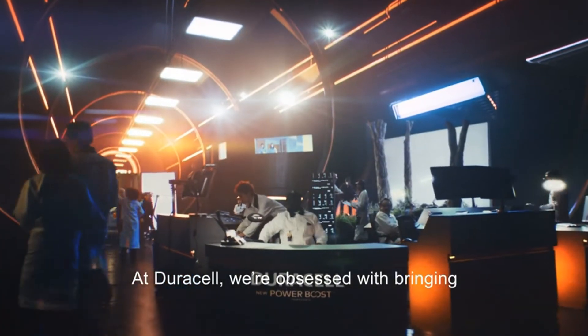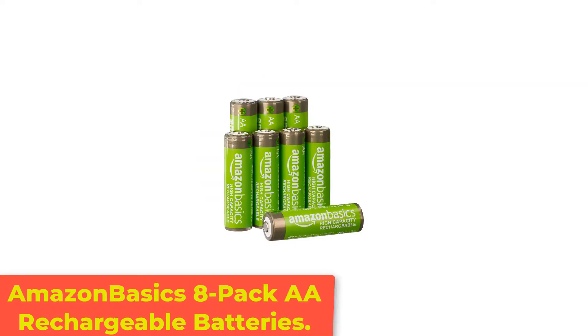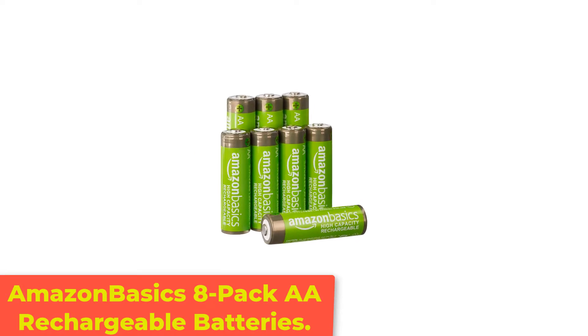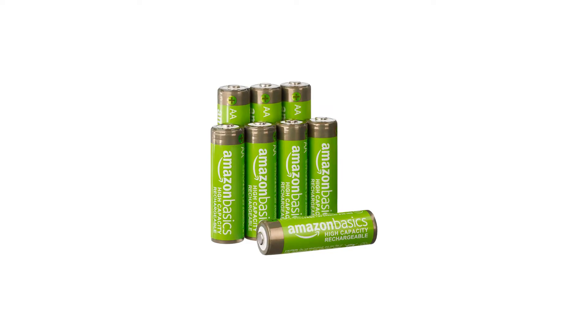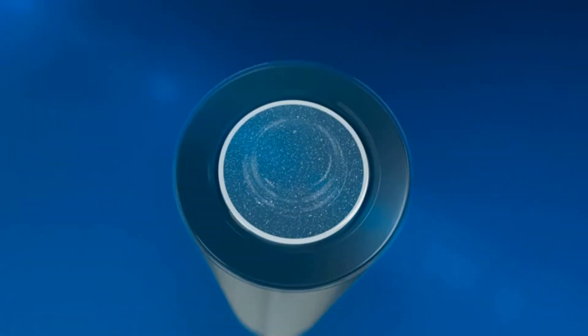They're worth putting into an Xbox controller. Number 3: Amazon Basics 8-Pack AA Rechargeable Batteries. This 24-pack of Amazon Basics batteries offers not only a high 2,400 mAh battery capacity, but long shelf life too.